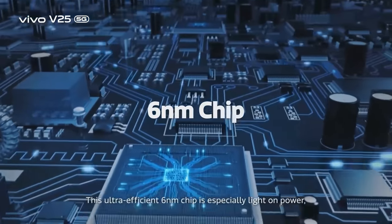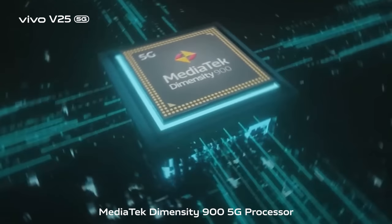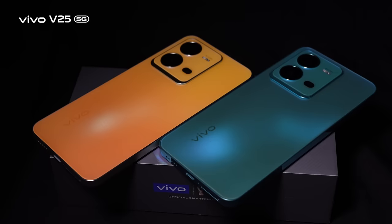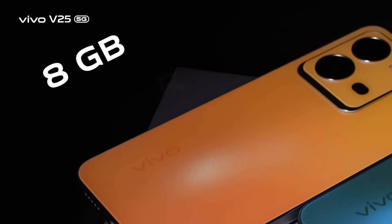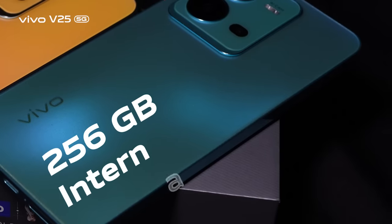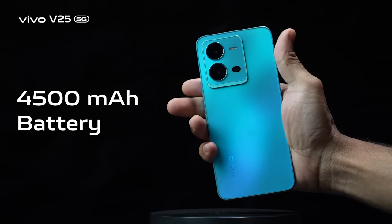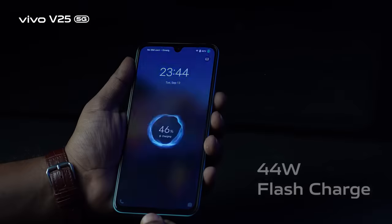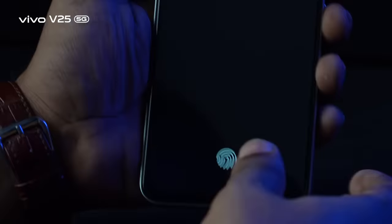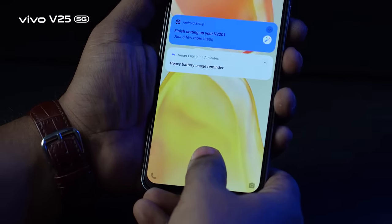The V25 5G is powered by the 6nm MediaTek Dimensity 9100 5G processor. Memory configuration includes 8GB RAM plus 8GB extended RAM, and 256GB internal storage. It carries a 4,500mAh battery with 34W flash charging, and an under-display fingerprint sensor that is very quick and accurate in response.